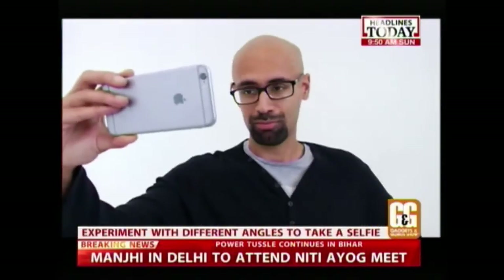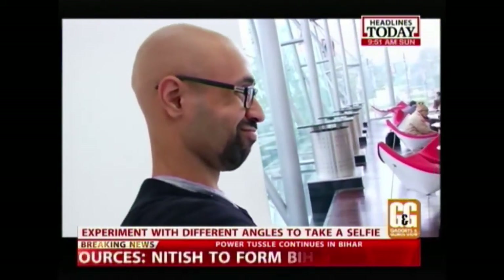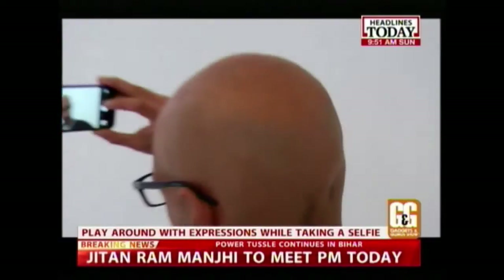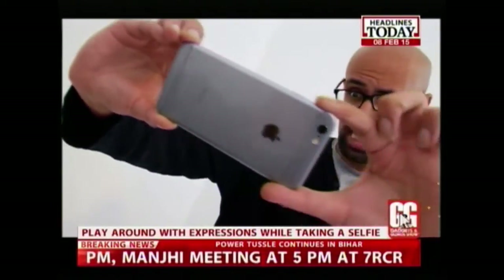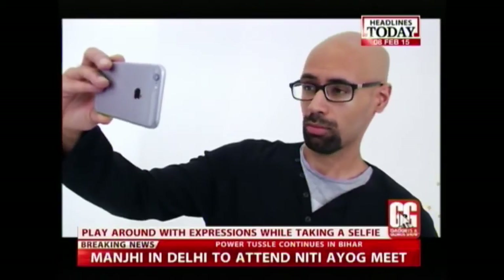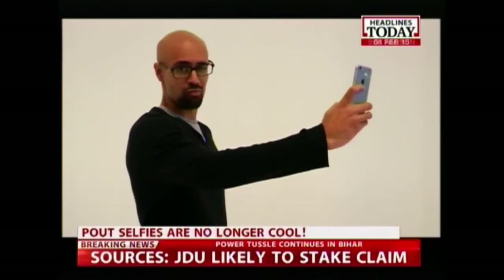Step 1: Instead of taking the picture head-on, experiment with different angles to show off your features. If you turn your head a few degrees to the right or left, your features will appear less flat. Step 2: You can't go wrong with smiling — smiling for the camera makes you feel a little bit silly, but taking a random photo of yourself with your phone is a silly enough action in itself. If you want to experiment, try a serious persona — a cool, collected expression could also work. And guys, pouts are no longer cool.